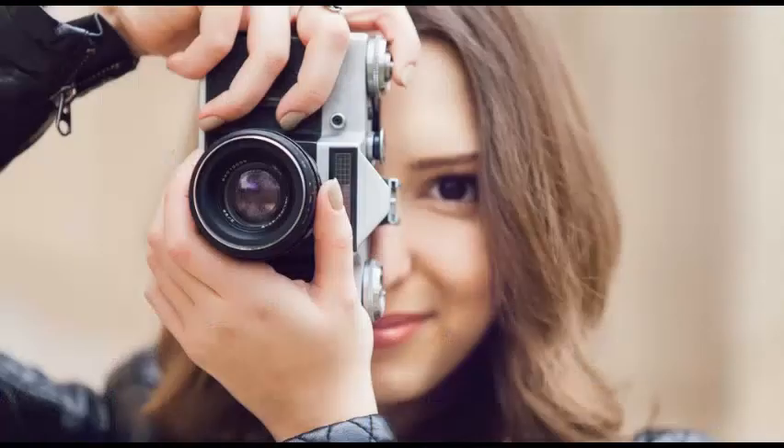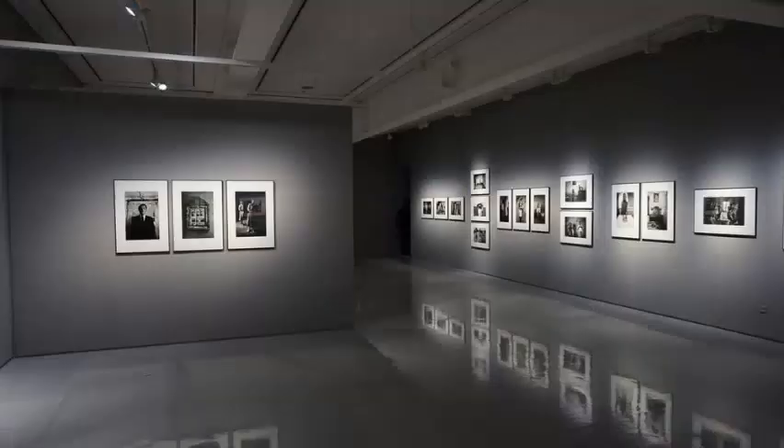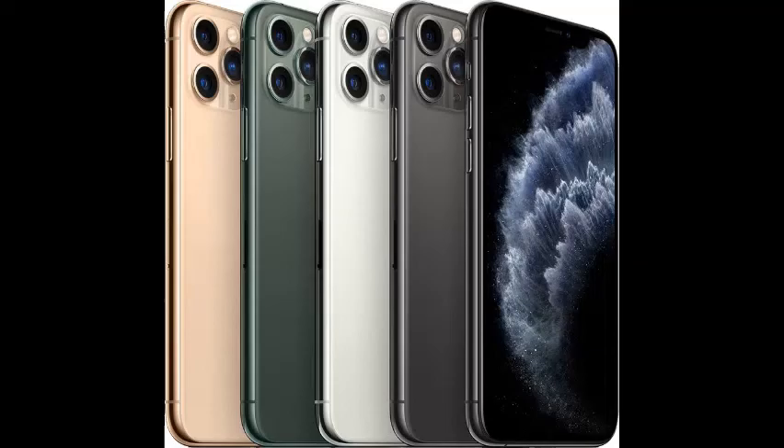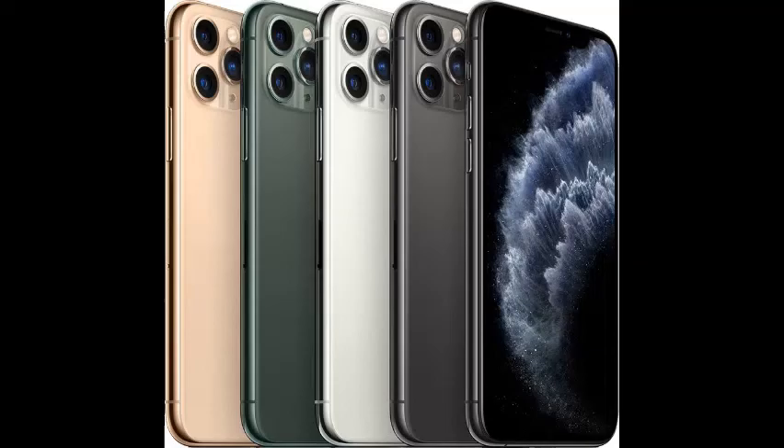When they started the project of the daguerreotype, I don't think Daguerre and Niépce realized that what they were making would change the world forever. Because of what they started, and as photography was developed over time, we've integrated it into our daily lives. We now have photo galleries, it's normal to see pictures on the walls of a house, and we have cameras on our phones.